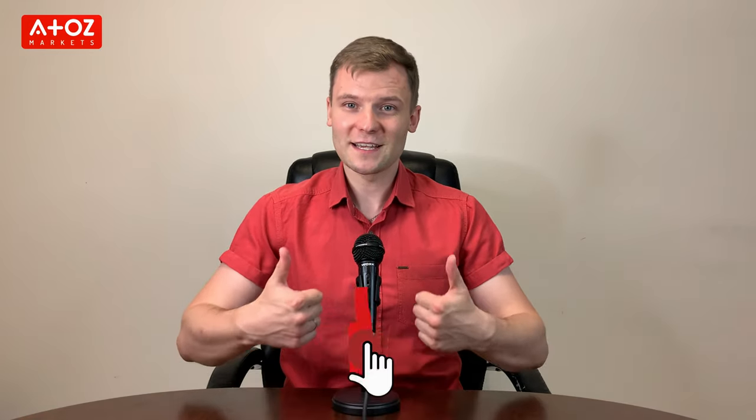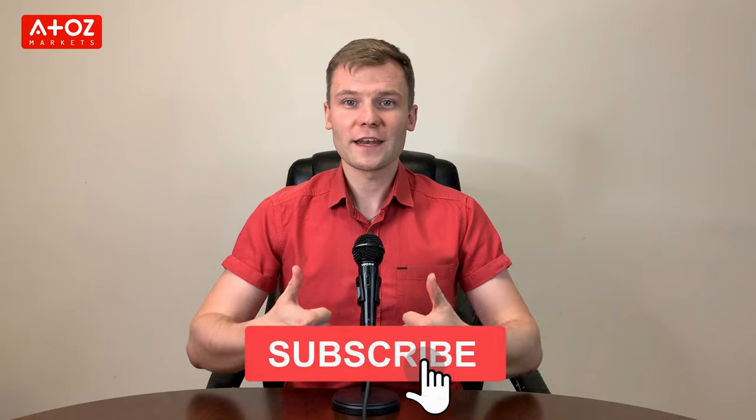Have you already liked this video? If not, give us a thumbs up, subscribe to our channel and turn on the notification bell so you never miss a single review, news update, or other information about financial markets. Thank you!